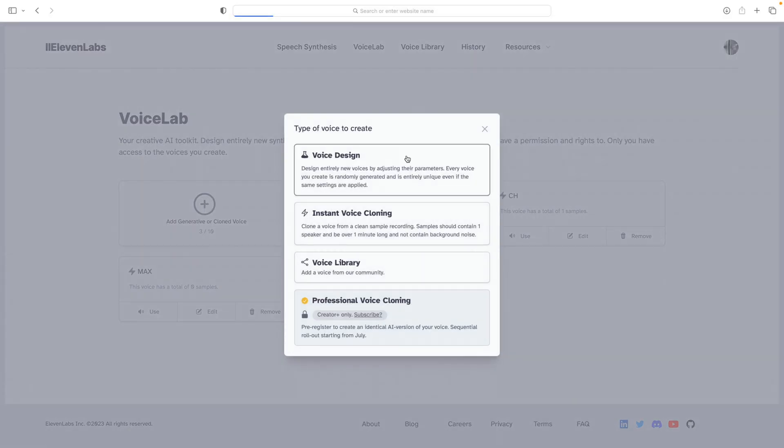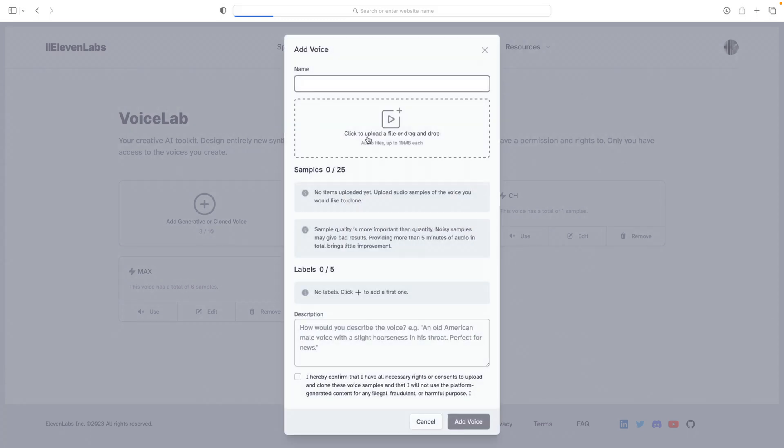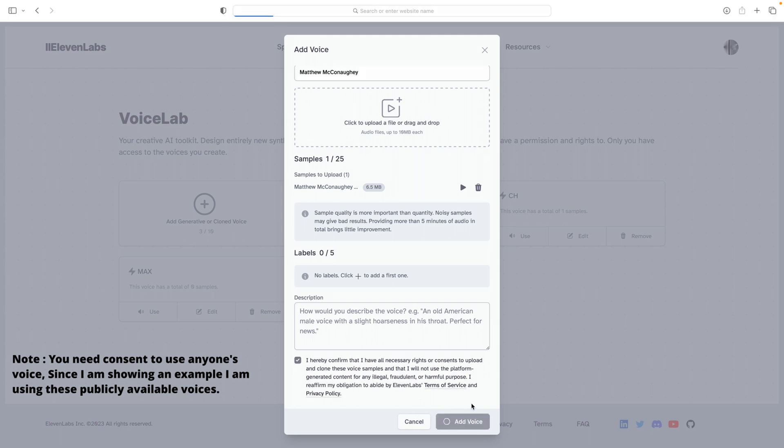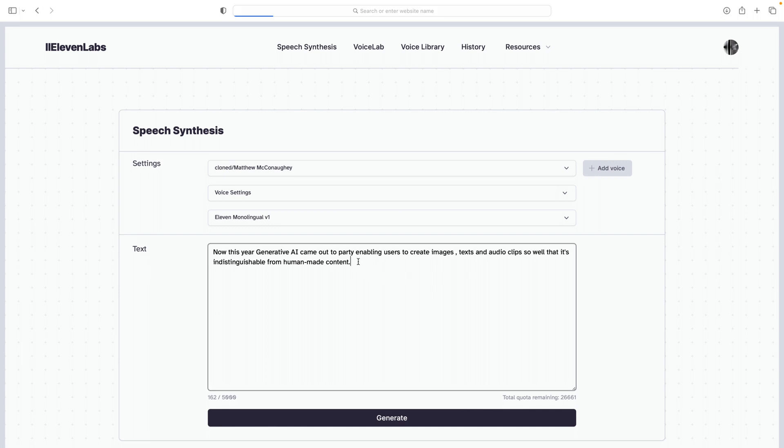Let's see how this really works. We'll click on "Add Generative and Cloned Voice," then select "Instant Voice Cloning" from the solutions. Once that's done, we'll bring in a sample audio — here I'm bringing in Matthew McConaughey's speech from the Oscars. If the sample is more than five minutes it's preferred, but since I'm just testing, I'll proceed with what I have.